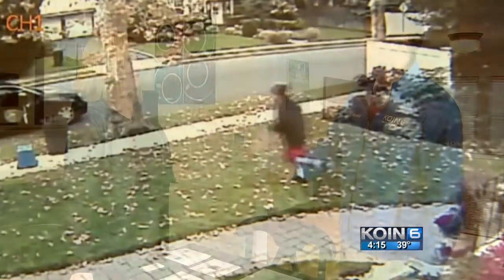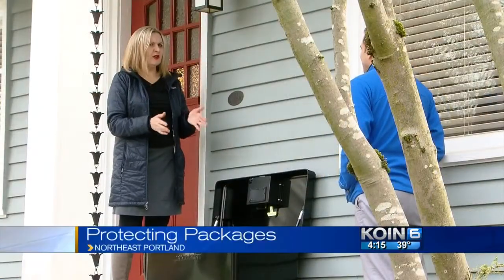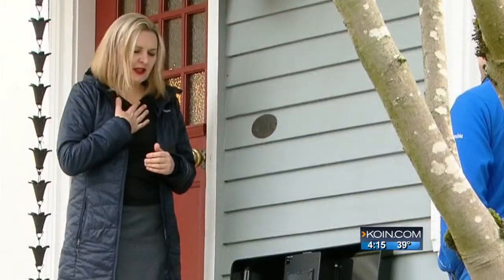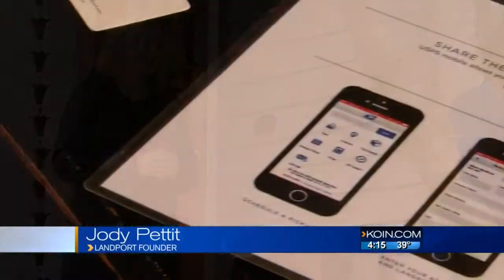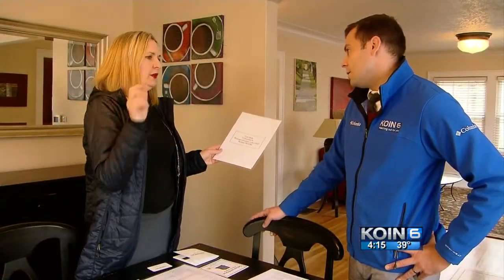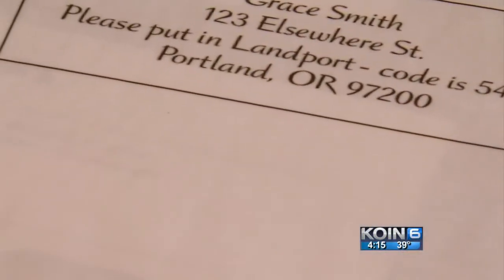Jody Pettit couldn't believe it. 'I was just so disappointed. It was just confusing. I thought, how could it not be here?' A valuable family antique — a gift — was stolen off her front porch during the holiday season. 'It was irreplaceable.' But instead of sitting around and waiting for it to happen again, the Portland woman took action and got creative.